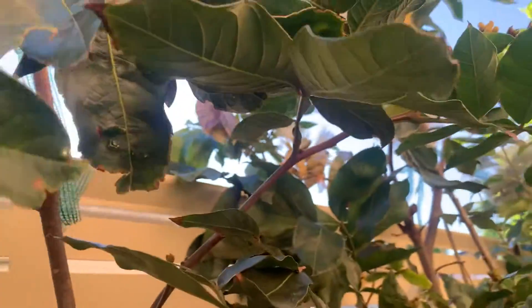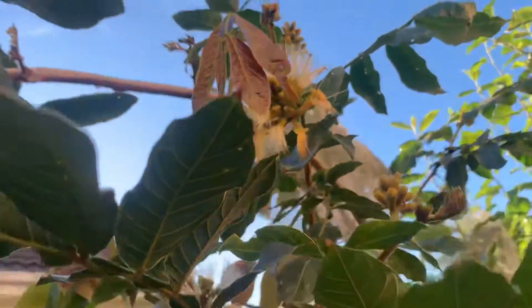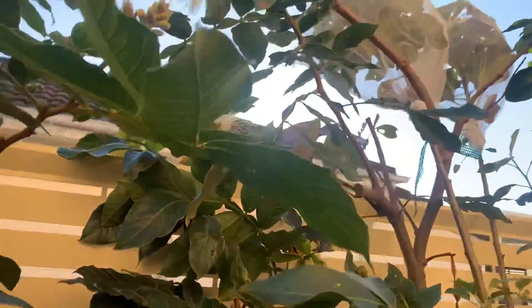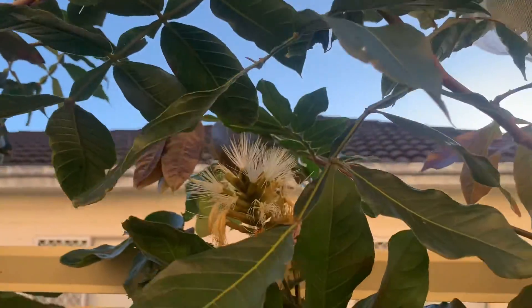I'll just quickly show you. We've got another four days of rain forecast at the end of next week. I don't know what will be left of the flowers. But yeah, first time — I'm really pretty impressed by it. It's got quite a bit actually.